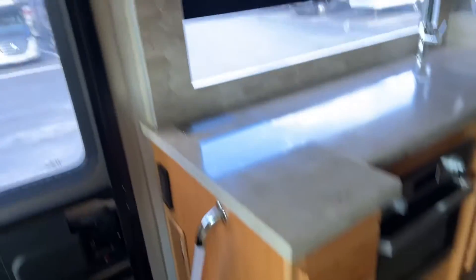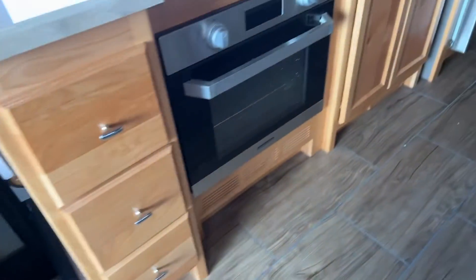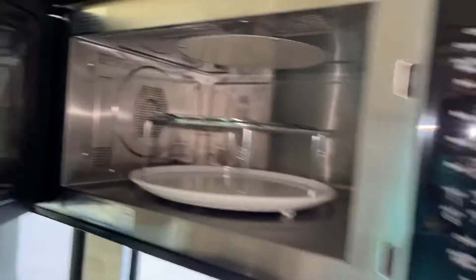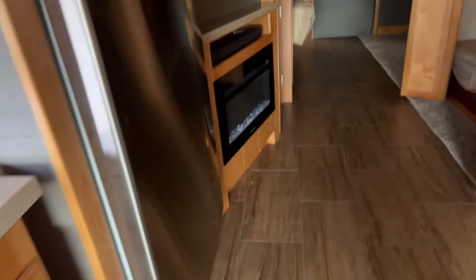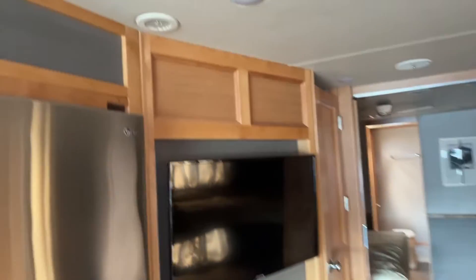There are the Tiffin cabinets that everybody's known for. This one does have the oven, convection microwave. That's beautiful. All touch pad, hard surface countertop with the three burner stove. There is your entertainment area with fireplace, residential refrigerator — the LG.